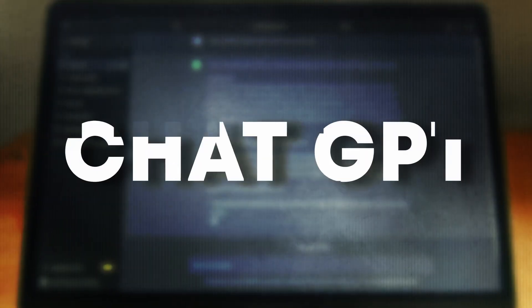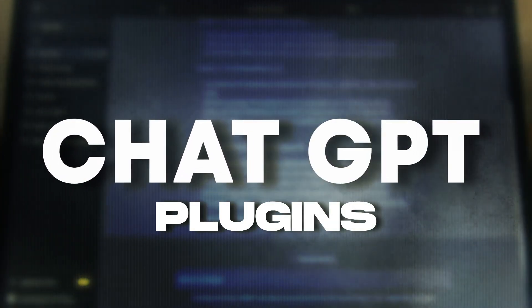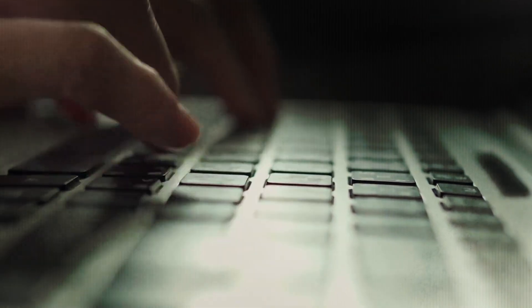For starters, ChatGPT plugins are bonus tools for chatbots. They add nifty features to your chatbot so it's not just a chat machine.